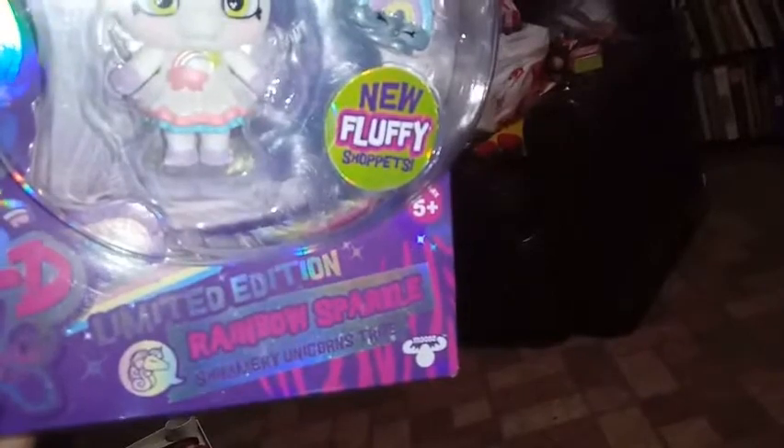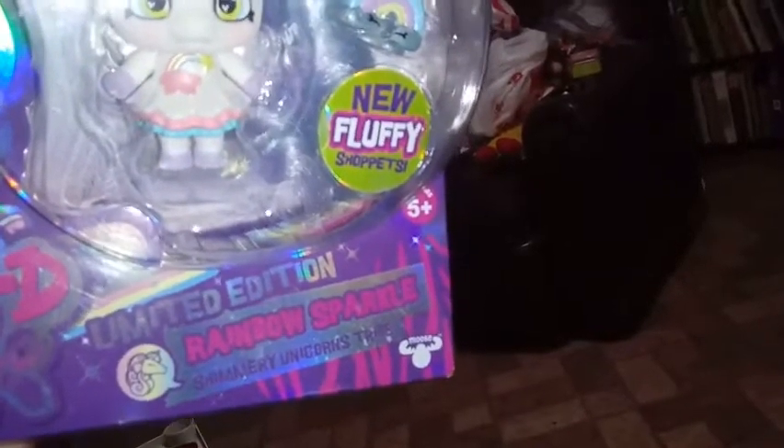She's got this nice holographic thing. It says: Limited Edition, Rainbow Sparkle, Shimmery Unicorns Tribe. So all the Shimmery Unicorns in this series — in the Wild Style series, from that tribe — they were all a Limited Edition.